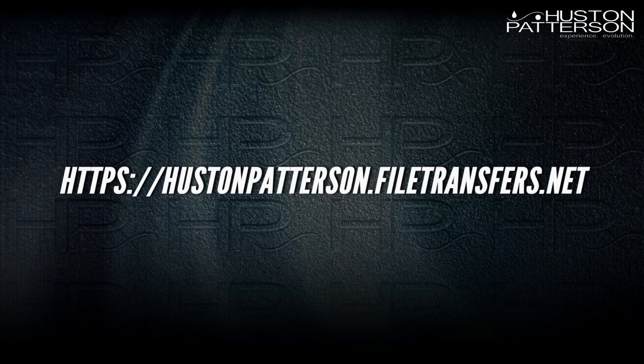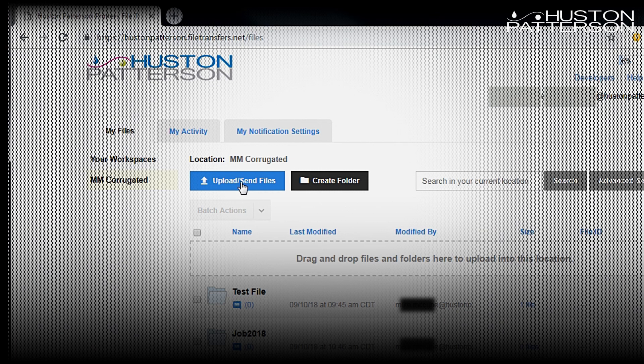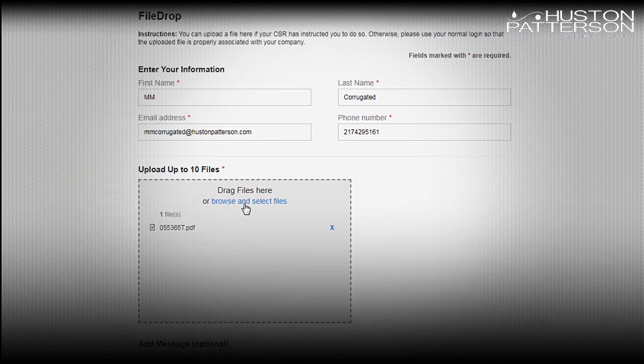To do this, please visit HoustonPatterson.FileTransfers.net. This will bring you to a login screen where you can enter your sign-in information supplied by your CSR, or click the upload via the file drop and follow the instructions.